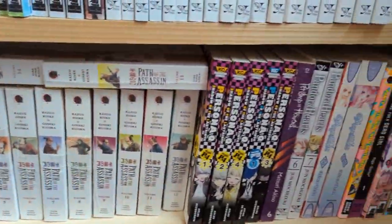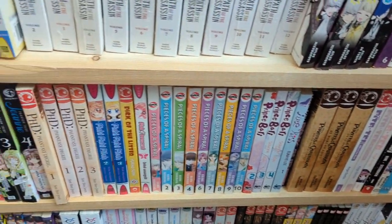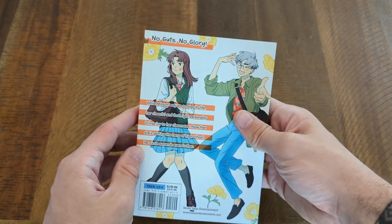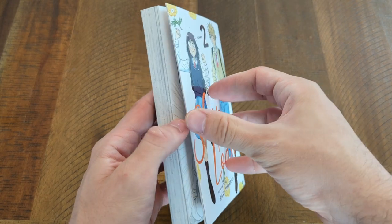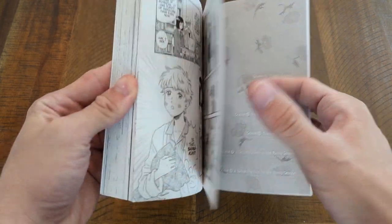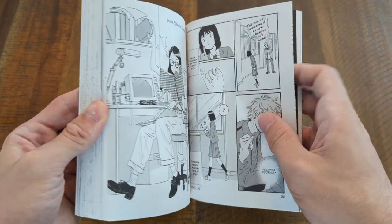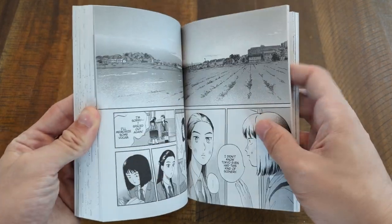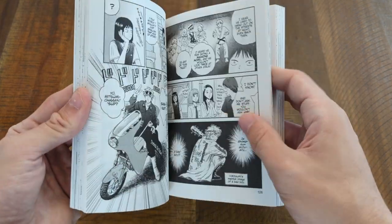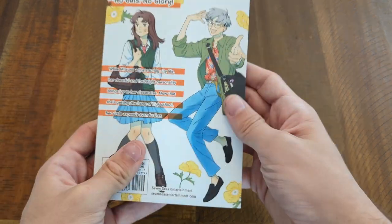I hope you guys enjoyed looking through it as much as I did, because there were so many titles I have not seen before. Now let me show you what I picked up. First on the list is Skip and Loafer volume two — like I was saying I absolutely loved volume one, it hooked me from the beginning. Both characters were great, they played off each other well, the artwork is nice, the storytelling is nice, the character development is nice. I cannot say one bad word about this manga, so I am super excited to jump into volume two. Volume three is already out so I can jump right from two to three.